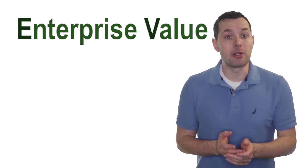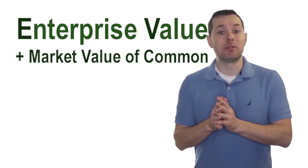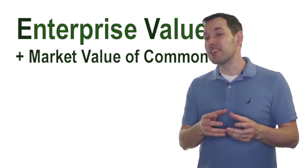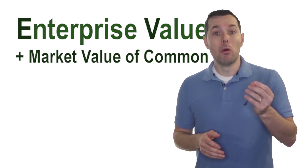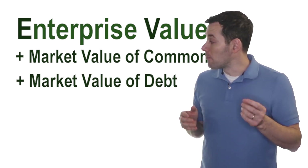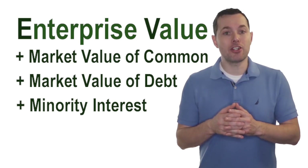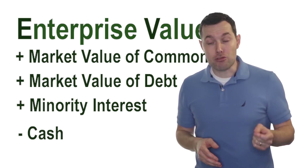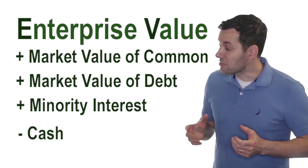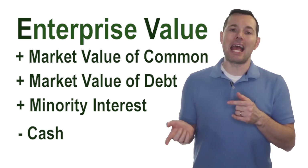To calculate enterprise value, here's what we do. First, we add the market value of the common stock. Then we add any preferred shares, although preferred shares aren't nearly as popular as common shares. Once we have the market value of the common shares, we add the market value of the debt. Next, we add what's known as minority interest. And then finally, we subtract cash and any short-term investments. At first glance, this might seem counterintuitive — why are we subtracting cash and why are we adding debt?